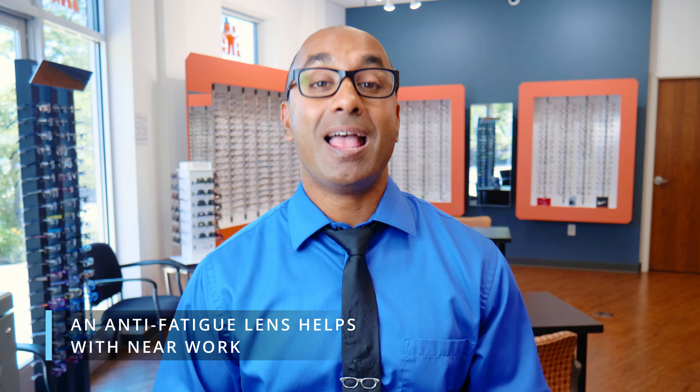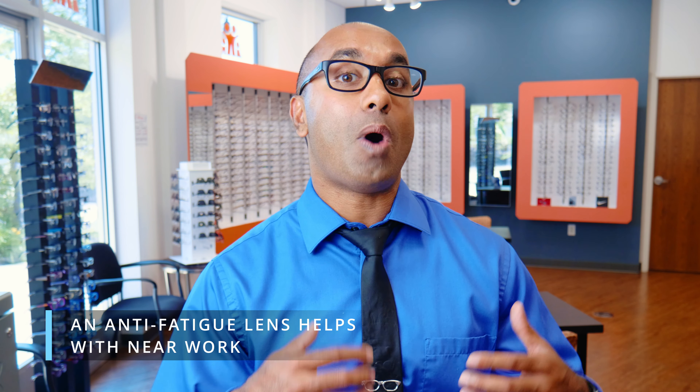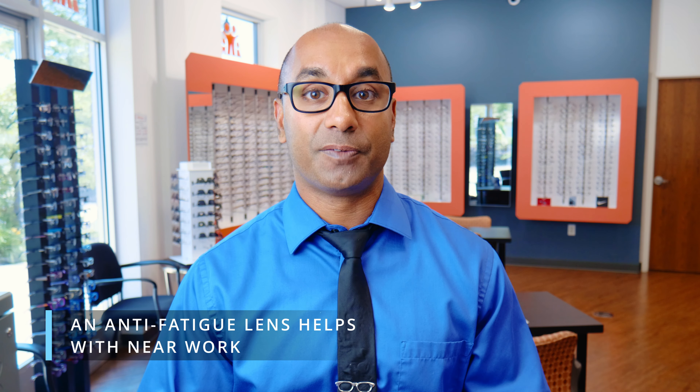When we get blue light filters in prescription glasses at my office, we use the Eyes and Lens. The Eyes and Lens has a blue light filter and an anti-fatigue lens. There's absolutely no argument whatsoever — an anti-fatigue lens helps you at near. This is probably the reason why you're having eye strain from devices: you're straining and focusing too hard, and the anti-fatigue lens helps with that.